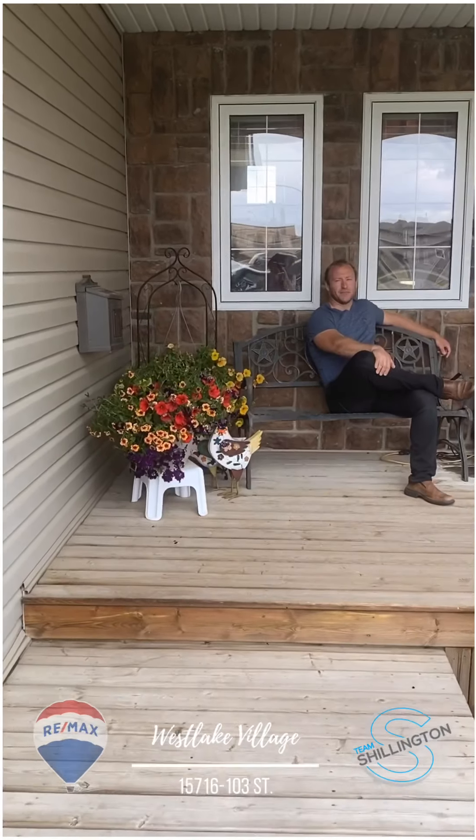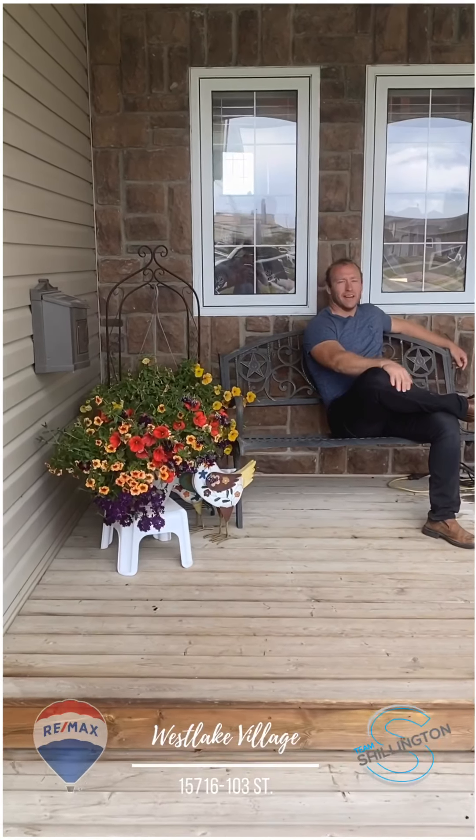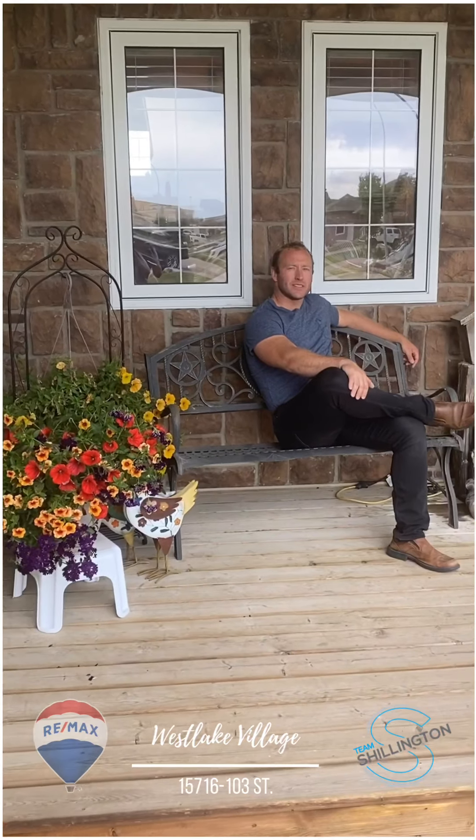Hey guys, it's Brett with Team Shillington at REMAX Grand Prairie. I wanted to give you guys a tour of our listing here in Westlake Village.